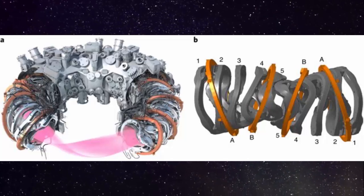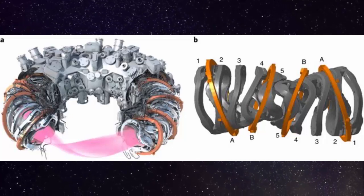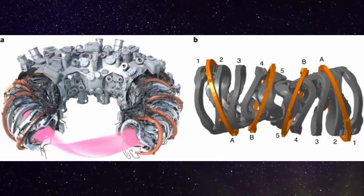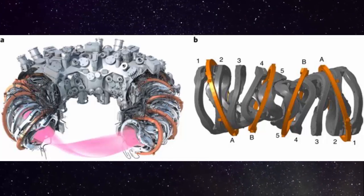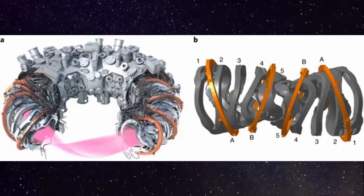Stellarators are a type of nuclear fusion reactor less widely used than the more common tokamak reactors. Instead of trying to control plasma with just a 2D magnetic field achieved via a donut-shaped configuration, as tokamaks do, the stellarator works by generating twisted 3D magnetic fields. Stellarators can confine the hot charged gas — otherwise known as plasma — that fuels fusion reactions within these twisty magnetic fields.